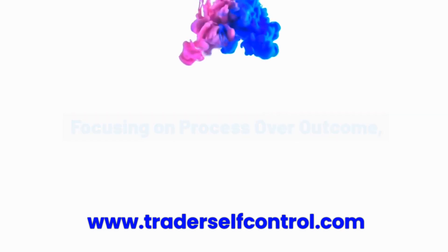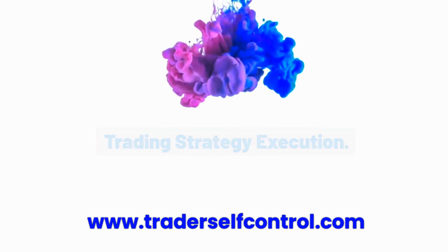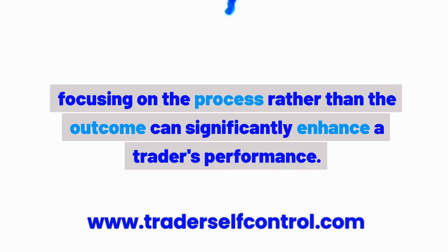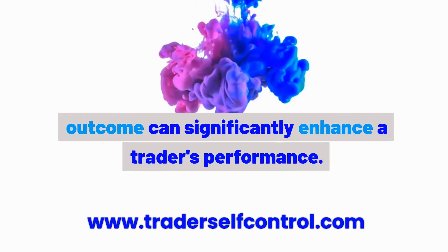Focusing on process over outcome. Here are 10 habits to adopt for effective trading strategy execution. In the world of trading, where uncertainty is a constant companion, focusing on the process rather than the outcome can significantly enhance a trader's performance.